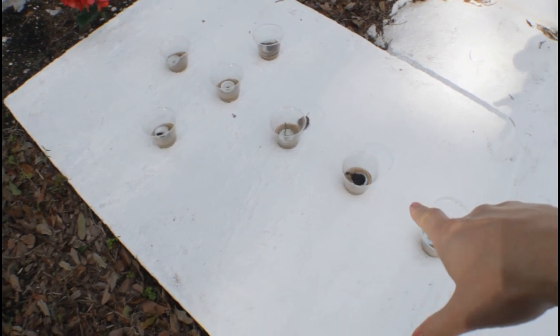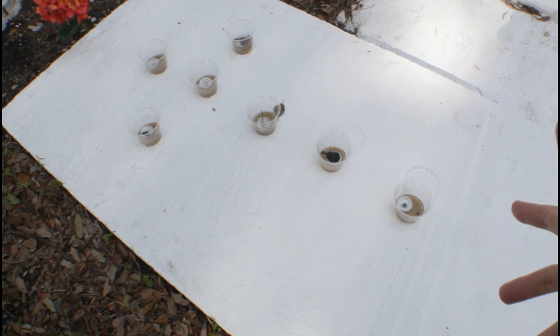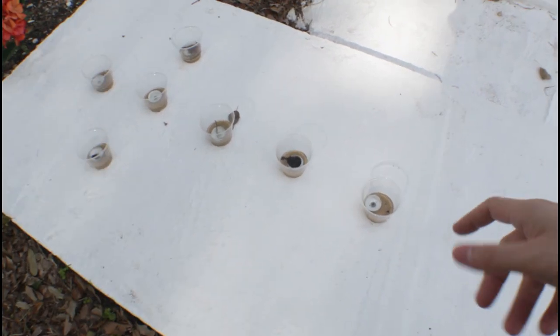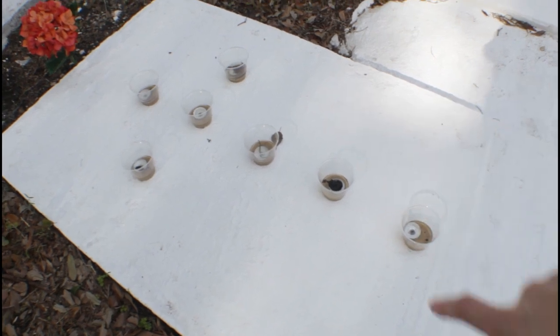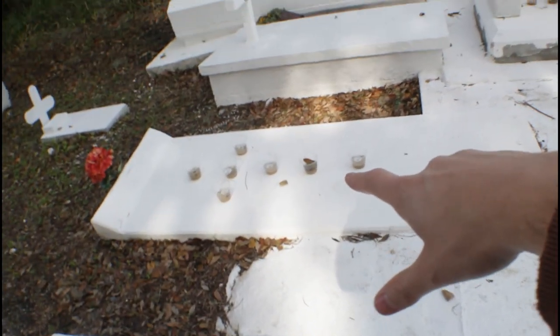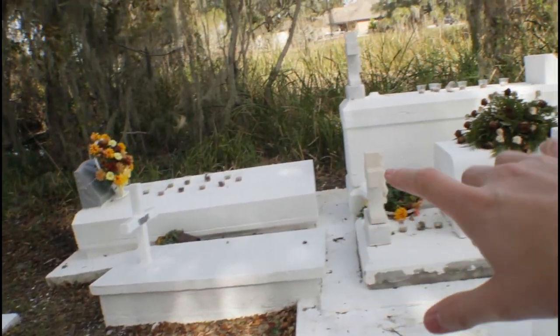I don't know what this really represents, but it looks like a cross — or somebody made a cross. It's got sand and candles inside cups. Same with over there, and also back there. That's cool.